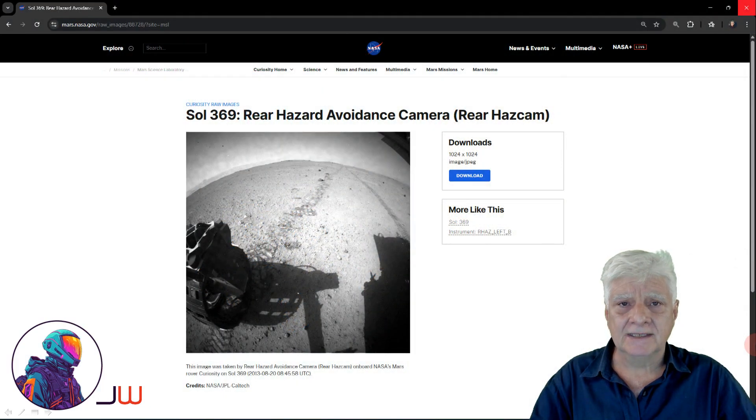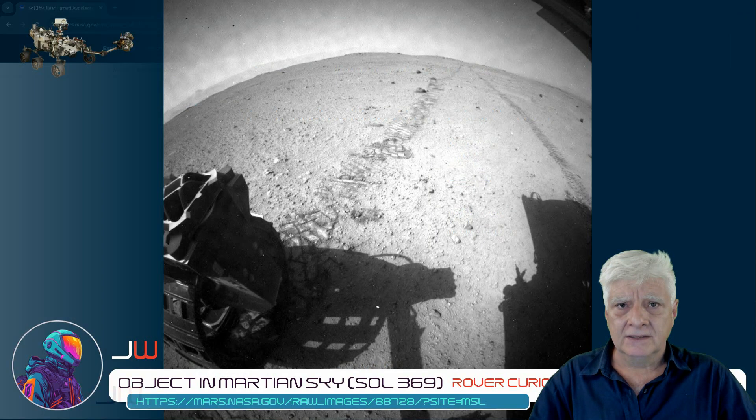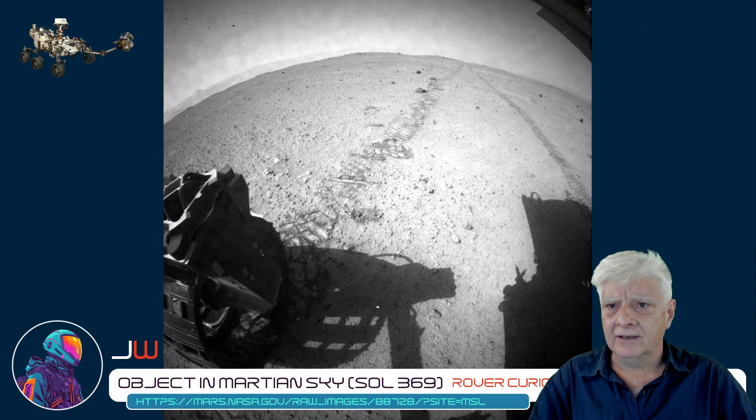So let's look at the source and then I'll show you a close-up of this rather strange phenomenon. The hazard avoidance camera on board the rover Curiosity took this photograph on the 20th of August 2013. I'll include the link to the source page in the video description so you can download this and check it out for yourselves.